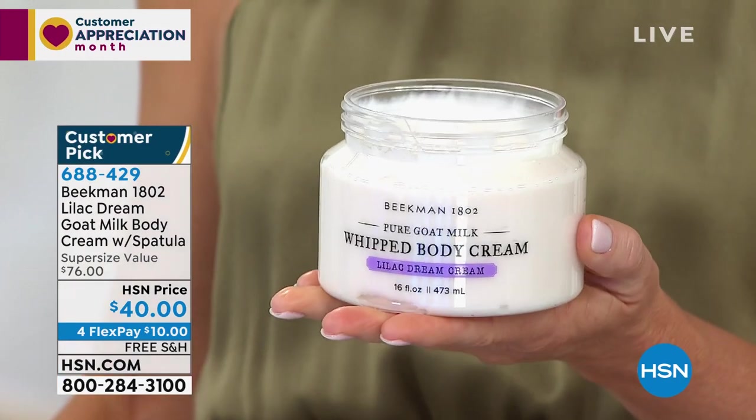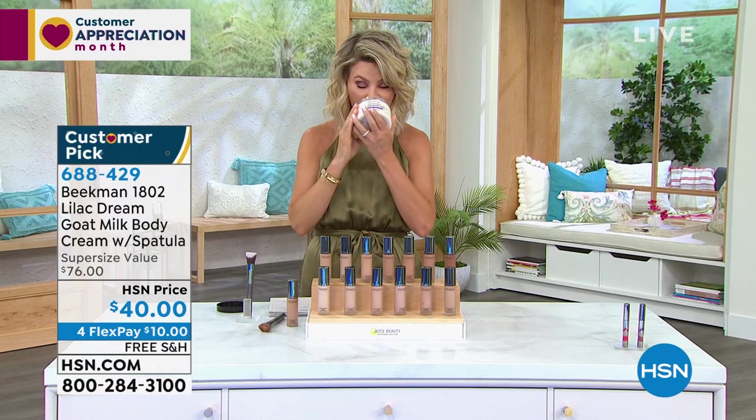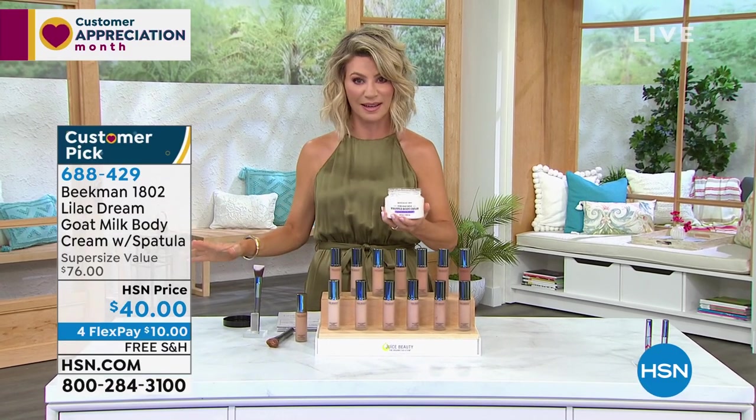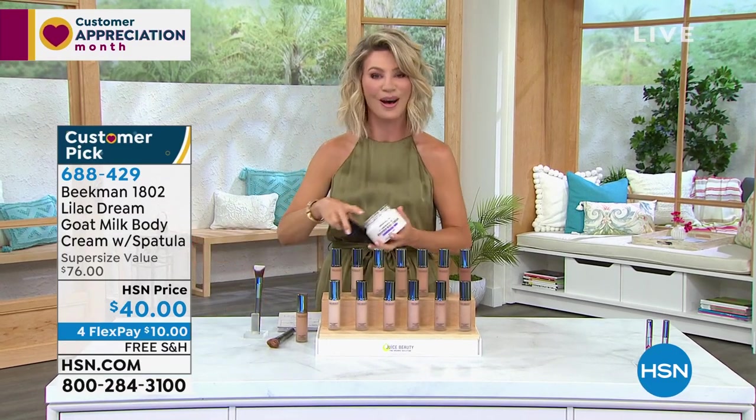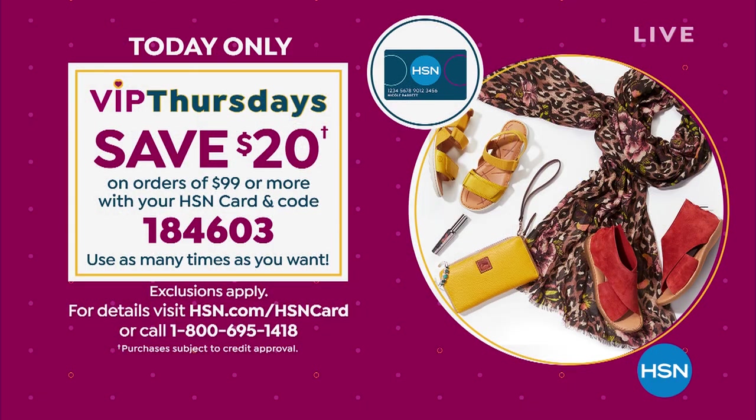Oh my gosh, you have to be part of our show. If you've ever smelled their lilac cream before, you know how amazing it is. When shopping with us here at HSN and using your HSN card, I want to share our VIP Thursdays for Customer Appreciation Month. Use code 184603 and that's going to allow you to take $20 off every $99 you spend. We want our dollar to stretch as far as we can. Quick reminder — if you don't have the card, open it up and take $40 off your first purchase.